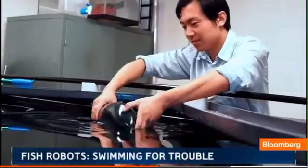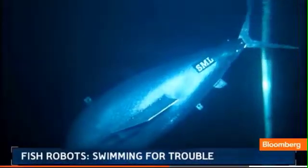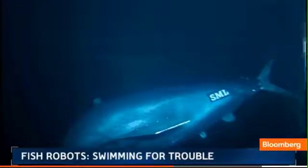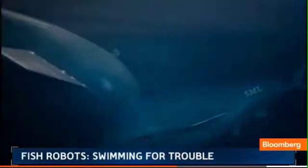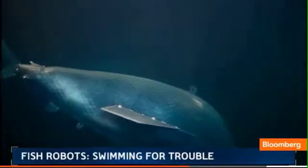In the past, the challenge has been that robots are dependent on battery power — limited range, limited utility. The professor's prototype harnesses the Earth's gravitational pull to propel it far beyond the limits of a battery. It's essentially an underwater glider.